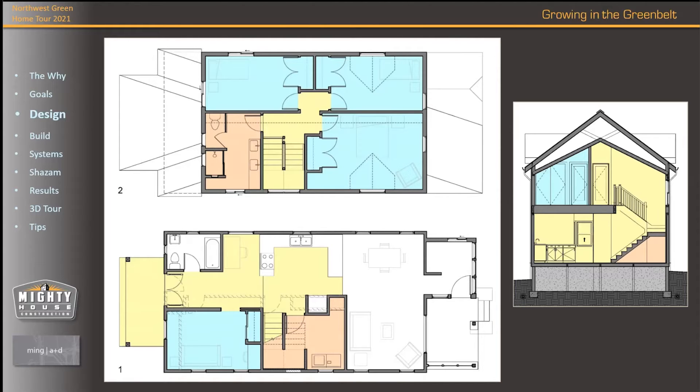Essentially, we took one of the bedrooms. One thing that's always surprising for a lot of people is how much space stairs take. You can see the stairs there take up a good portion of that original bedroom. So one bedroom became the stairs — that orange space — and then the rest of it became a laundry room.